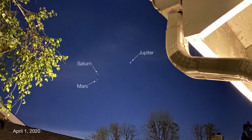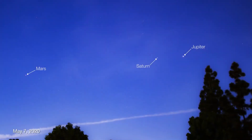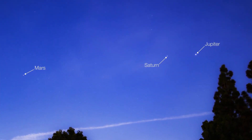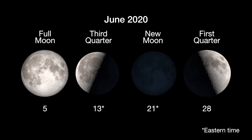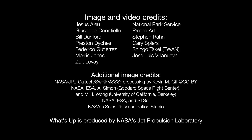This year's parade of morning planets is a great example of how your view of the solar system from your doorstep changes month to month as both Earth and the other planets move along in their orbits around the sun. Here are the phases of the moon for June. You can catch up on all of NASA's missions to explore the solar system and beyond at NASA.gov. I'm Preston Dyches from NASA's Jet Propulsion Laboratory, and that's what's up for this month.